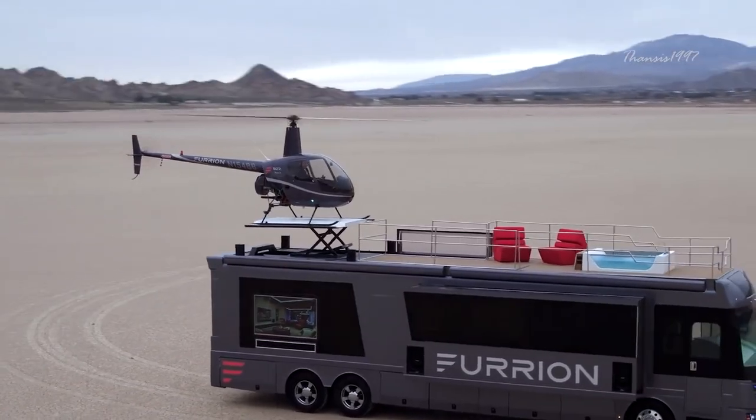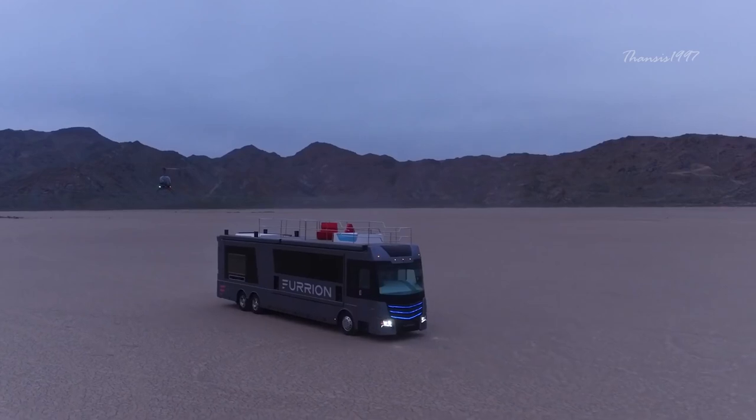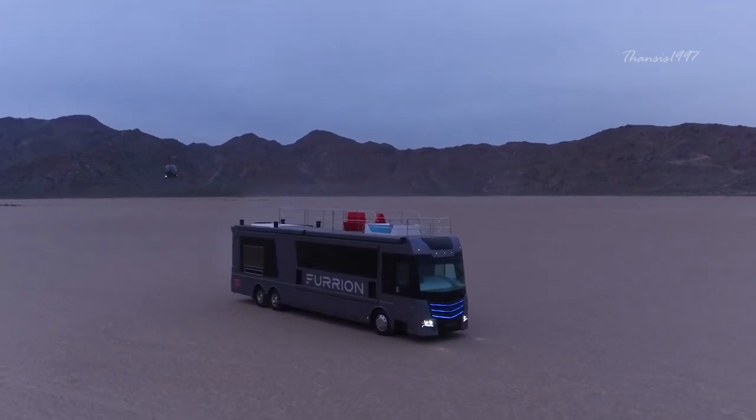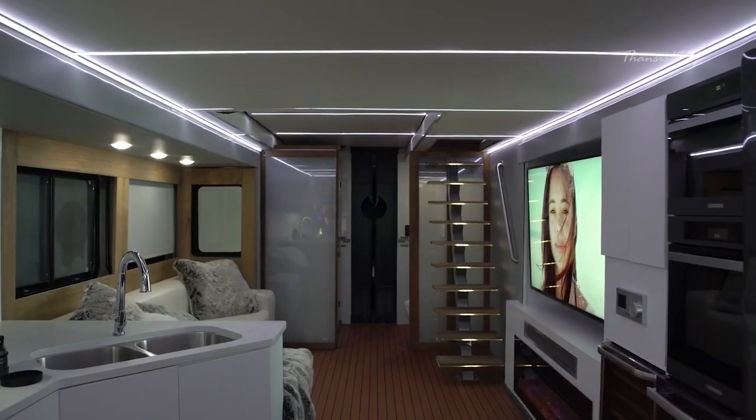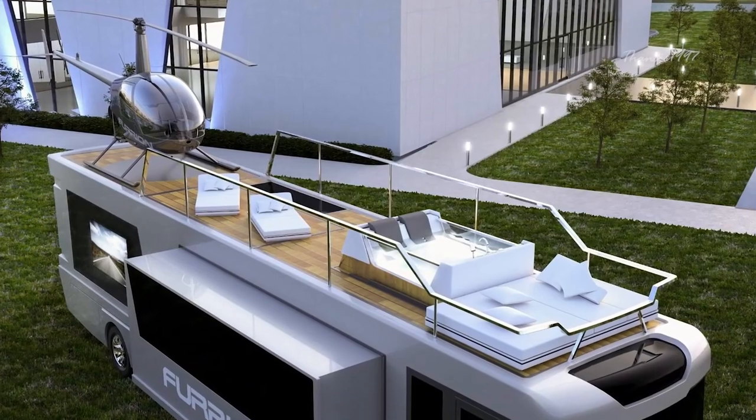When in transit, the helicopter can be nicely concealed in the bedroom below. But that's not all — you also have 4K TVs, Bluetooth speakers, modern kitchen appliances, and a hot tub among other things.